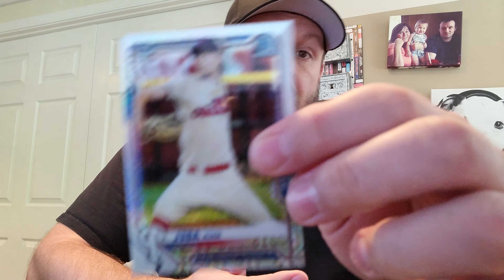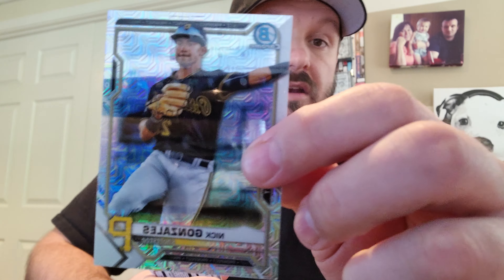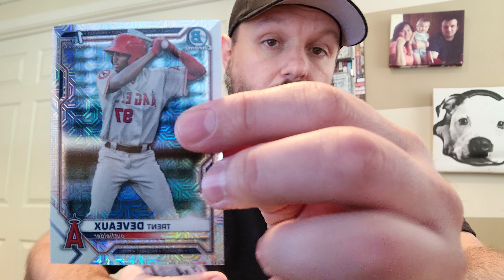We got a Jake Vogel first, and last one in this pack is another first for Mick Abel. All right, last pack. Starting off with Nick Gonzalez, and then we have a Trent Deveaux, Rookie of the Year favorite Ian Anderson, Jordan Blazevich, and last card is Helio Ramos.